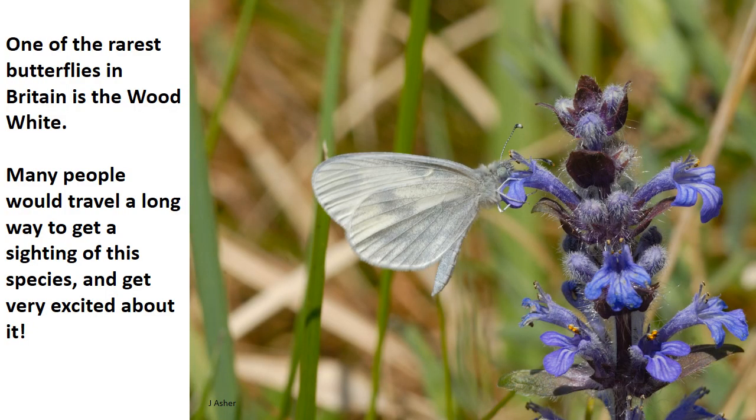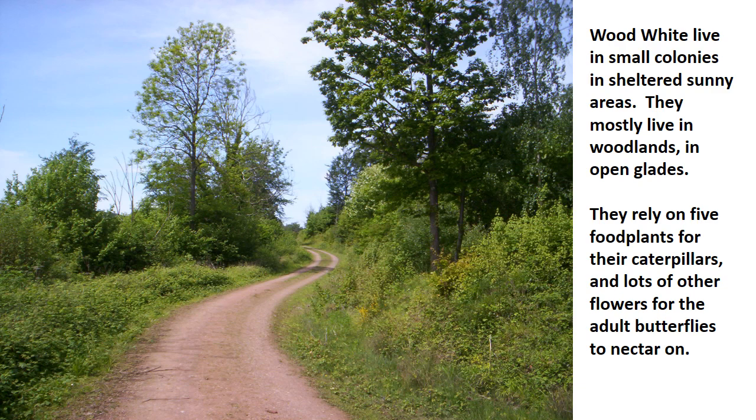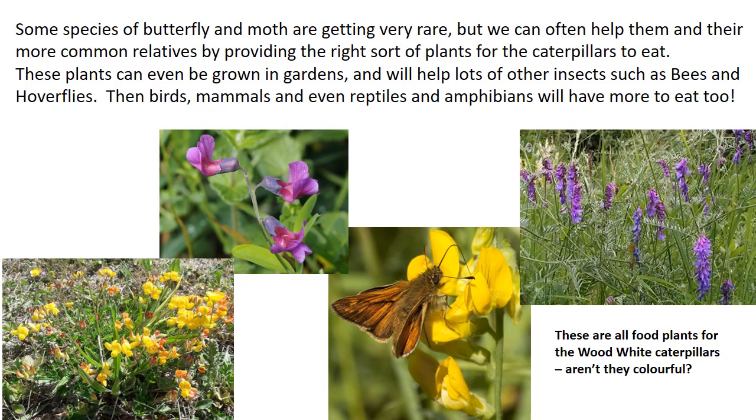One of the rarest butterflies in Britain is called the wood white. Many people would travel a very long way to get a sighting of this species. Wood whites live in small colonies in sheltered sunny areas, mostly in woodlands and open glades. They rely on five food plants for their caterpillars and lots of other flowers for the adult butterflies to nectar on. By providing the right sort of plants for caterpillars, we can help rare and common species alike, as well as bees, hoverflies, birds, mammals, reptiles and amphibians.